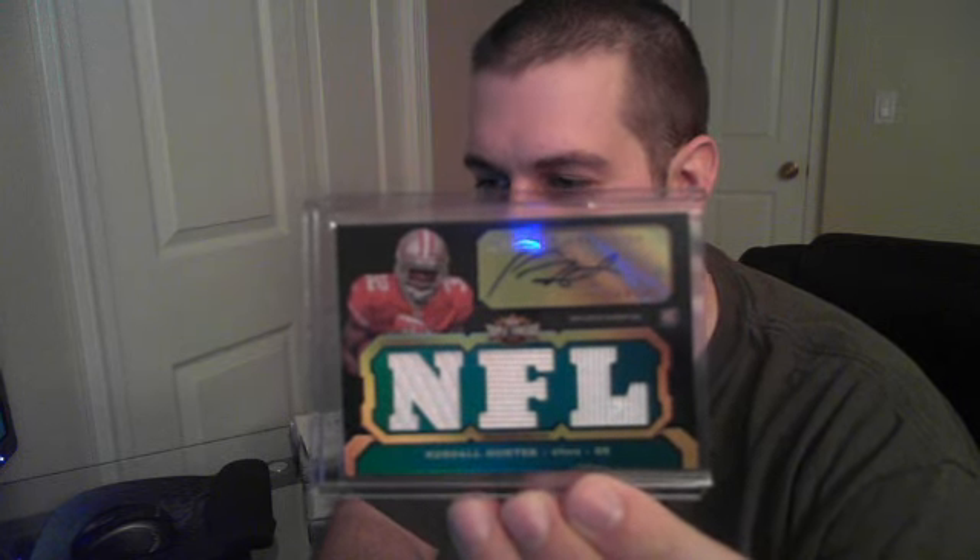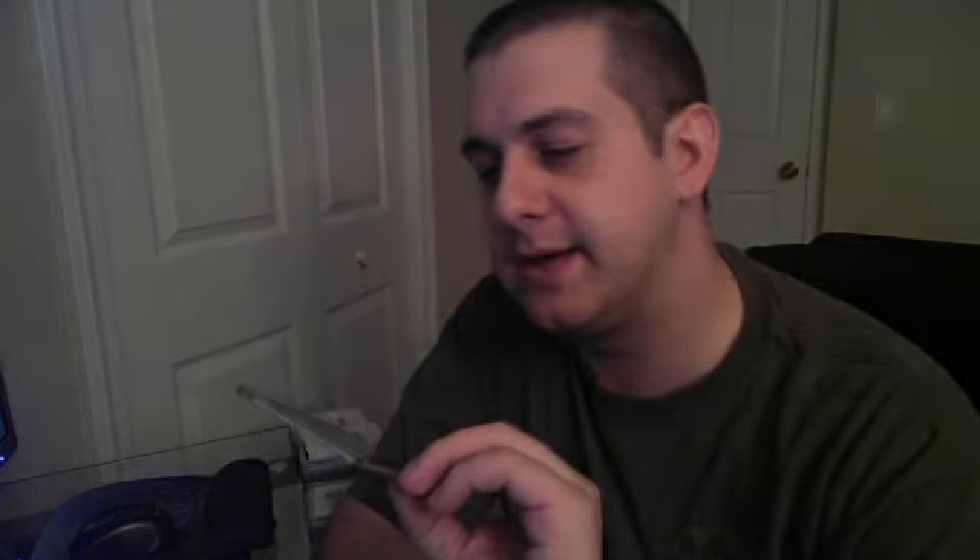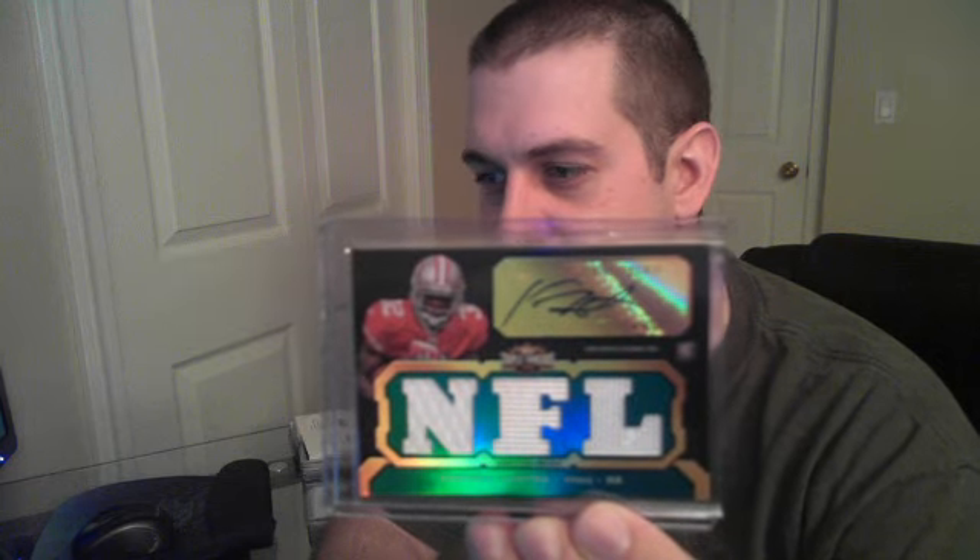One of the first RPAs was a really nice Kendall Hunter for the 49ers, numbered to 50 — too bad there's not more color on that one. For the Raiders we got a Taiwan Jones triple jersey auto numbered to 70.